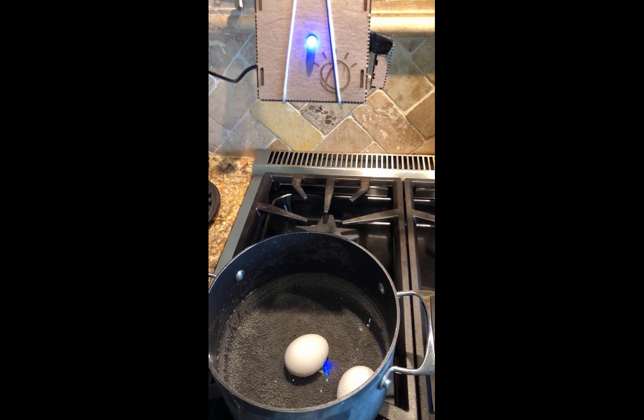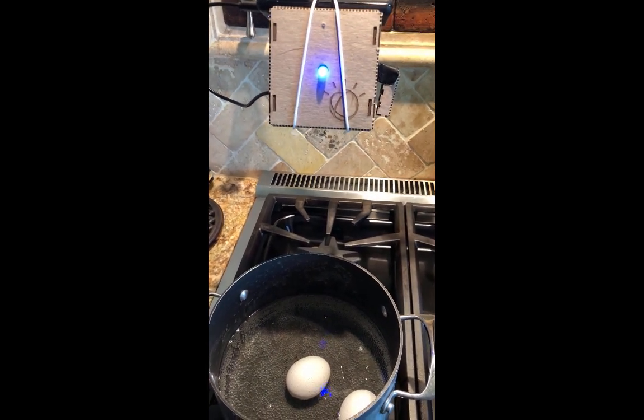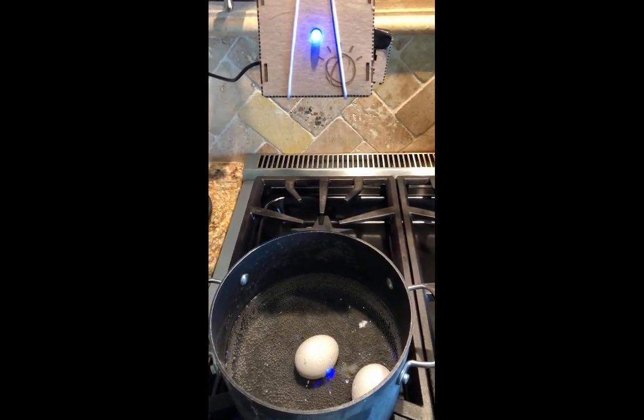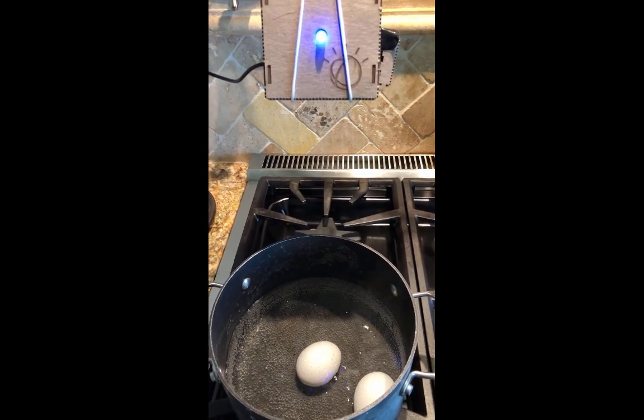Every 30 seconds, the TJ Bot will take a photo and send that up to Watson Visual Recognition, which I've trained on what boiled eggs look like. Then it will classify it as boiled, boiling, or not boiling.